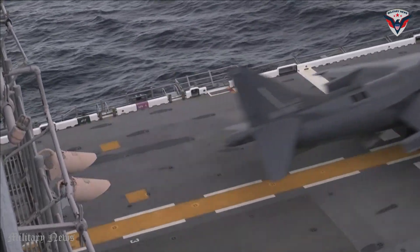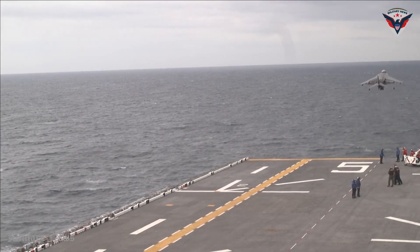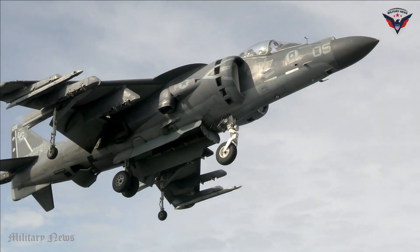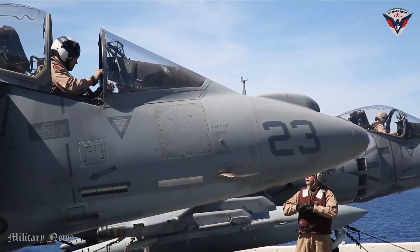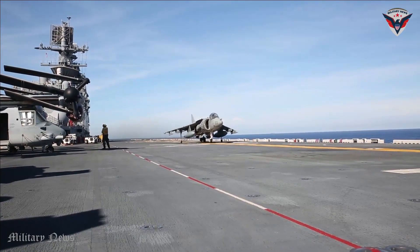Overall, the AV-8B Harrier II is an attack fighter with the unique capability of vertical takeoff and landing. With tactical flexibility, air defense suppression capabilities, reconnaissance capabilities, amphibious operations, and the ability to upgrade and modernize, the Harrier II remains an important and effective fighter in support of military operations and defense interests.